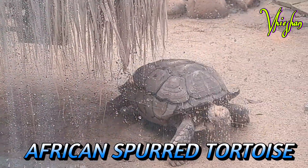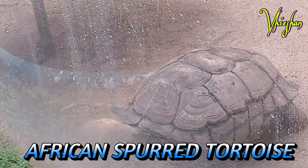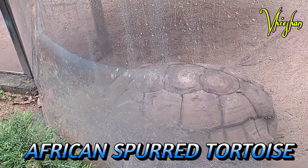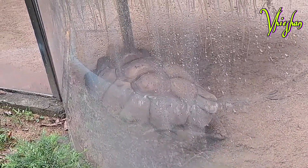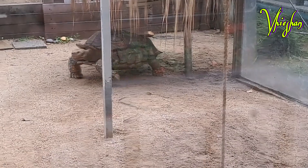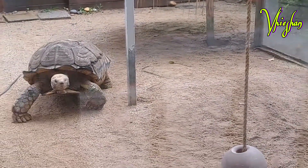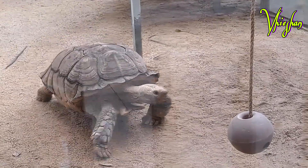This African spurred tortoise, also called the sulcata tortoise, is a species of tortoise inhabiting the southern edge of the Sahara Desert in Africa. It is the third largest species of tortoise in the world, the largest mainland species of tortoise, and the only extant species in the genus Centrochelys.